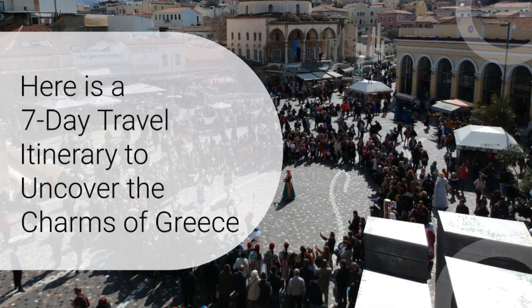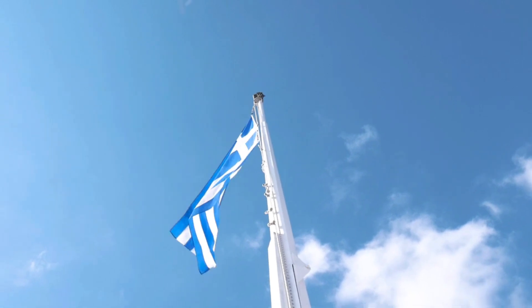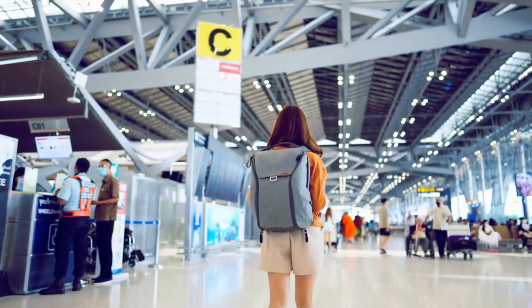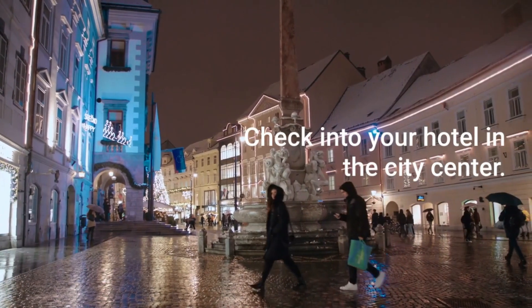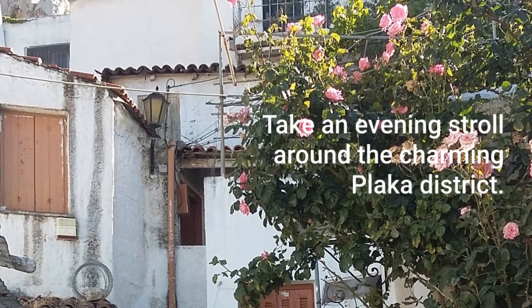Here's a seven-day travel itinerary to uncover the charms of Greece. Day one: Arrival in Athens. Arrive at Athens International Airport and check into your hotel in the city center. Enjoy an evening stroll around the Plaka District.